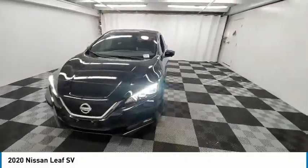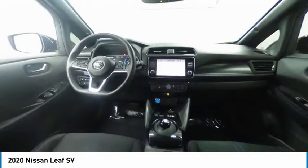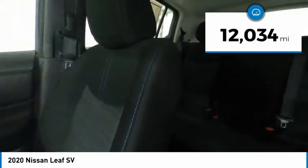Zero emissions plus zero gasoline equal more green on the road and more green in your wallet. This vehicle has less than 15,000 miles.